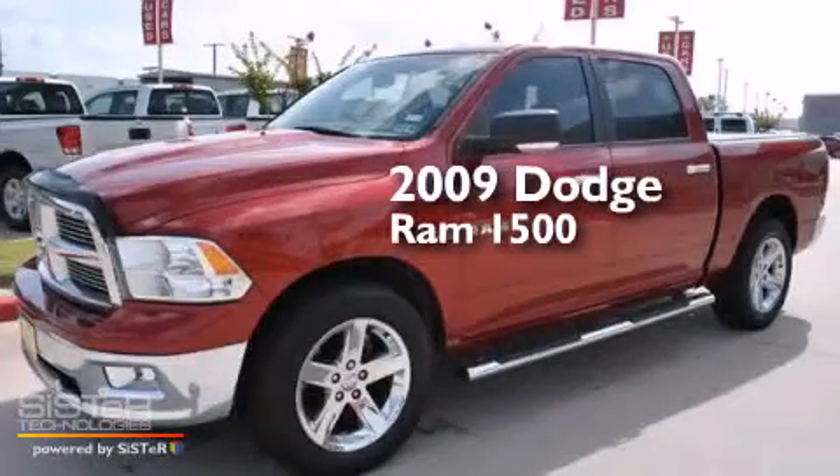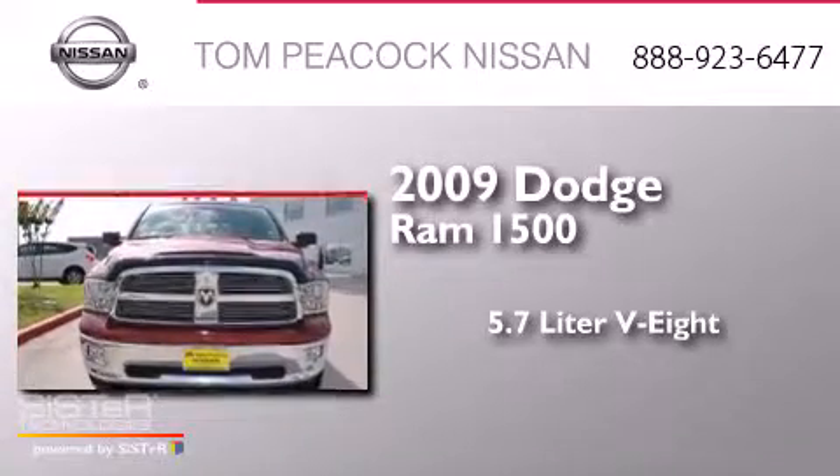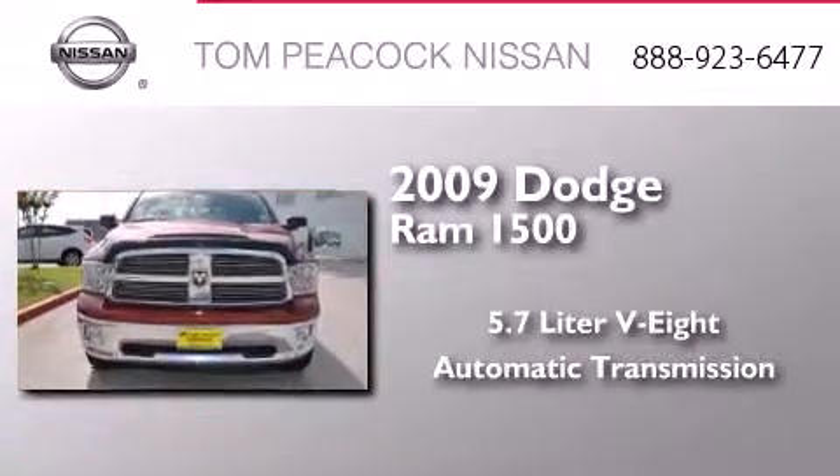This is a 2009 Dodge Ram 1500. It has a 5.7-liter, eight-cylinder engine and an automatic transmission.